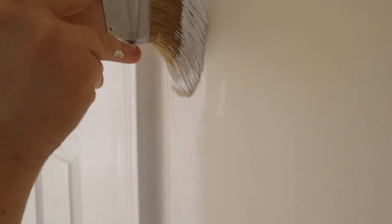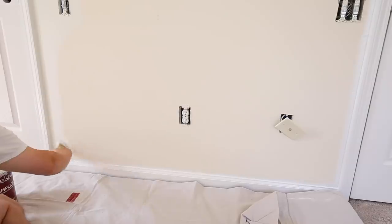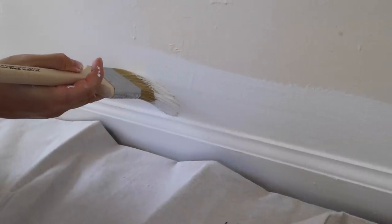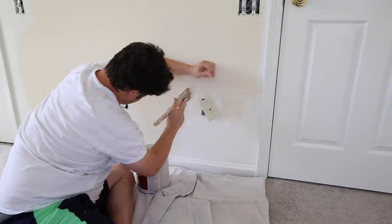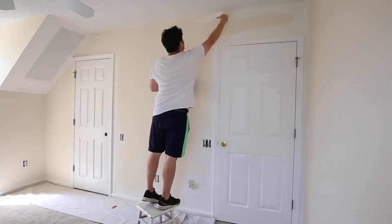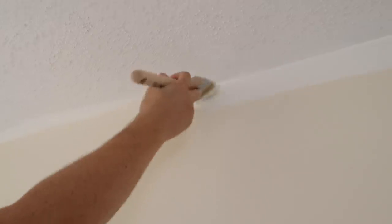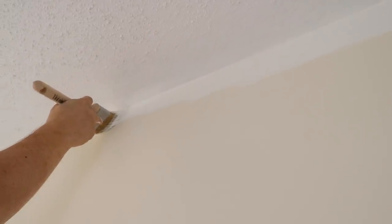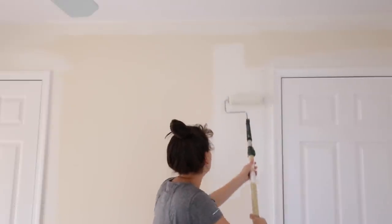For the walls, start by cutting along the baseboards, doors, windows, outlets, and the ceiling using a paint brush. After the first coat dries, repeat with the second coat. Brandon always does the trim and paint cuts because he used to work for a painter in college, so he's a lot faster and better at it than I am. I get to do the easy rolling part. After cutting, you can finally start the fun part, which is rolling. Roll two coats of paint with a large paint roller.